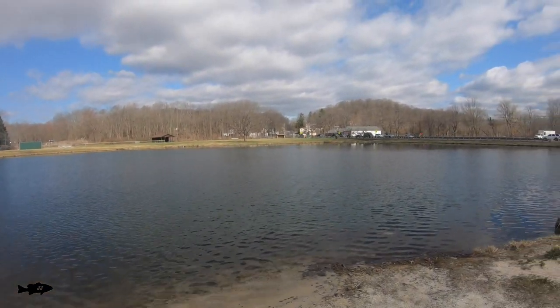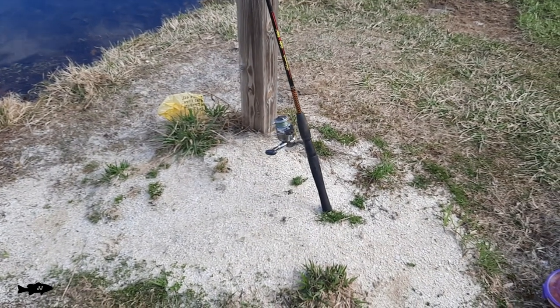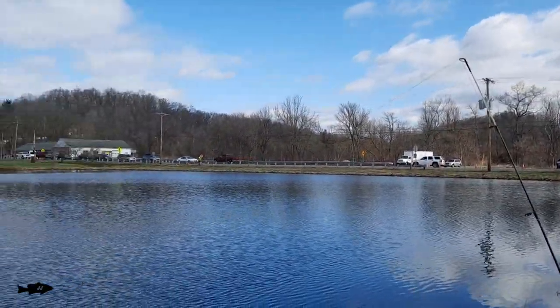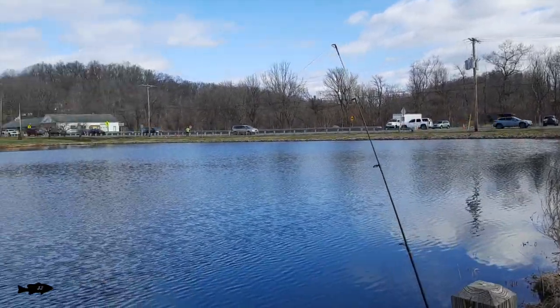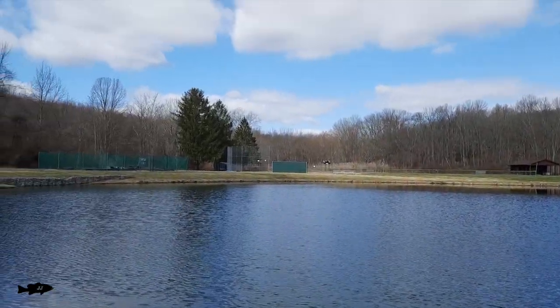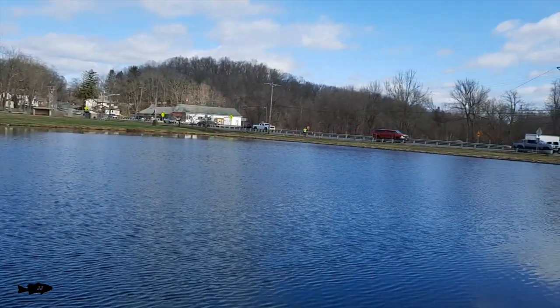Let me throw a catfish rig out there and see if we can get a catfish. Nothing on the catfish rig yet — I've been letting it sit out there for a good 20 minutes. I got a piece of hot dog dipped in barbecue sauce and garlic powder. The catfish may not be biting yet. Usually they bite near sunset anyway, but I wanted to give it a shot. I'm going to give it another half hour and then I'm going to call it. It was a really good day yesterday in the wind, good morning so far — can't complain, guys.